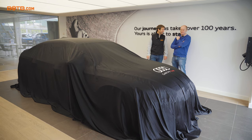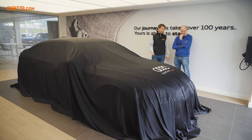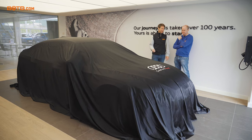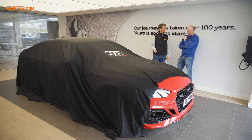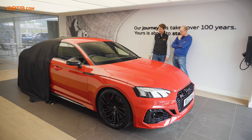Are you ready for this? I'm not sure. You're not sure? Well, I hope it's the right colour. Here we go. Carl, welcome to your brand new Audi RS5. Oh, look at the colour. Wow. That is awesome.